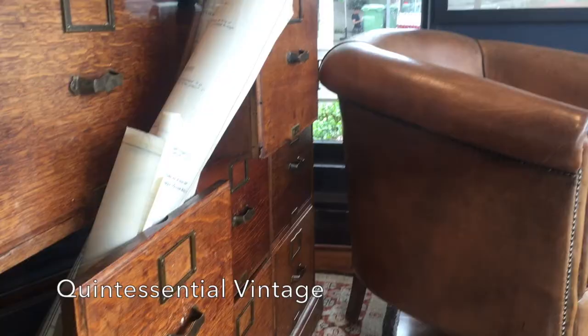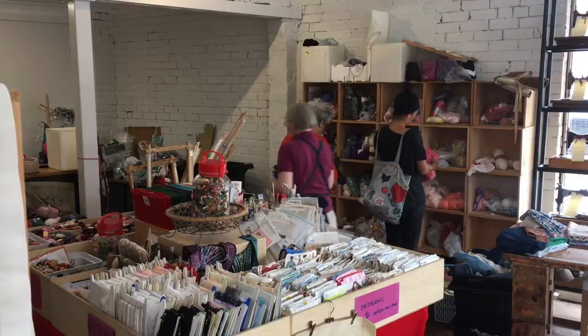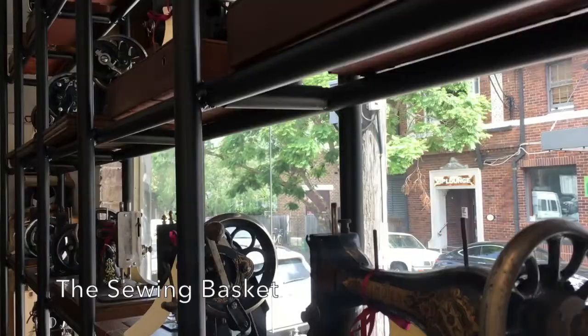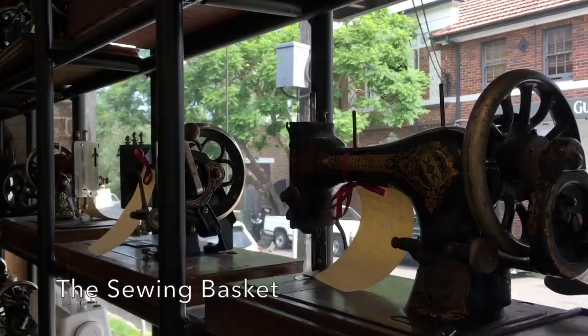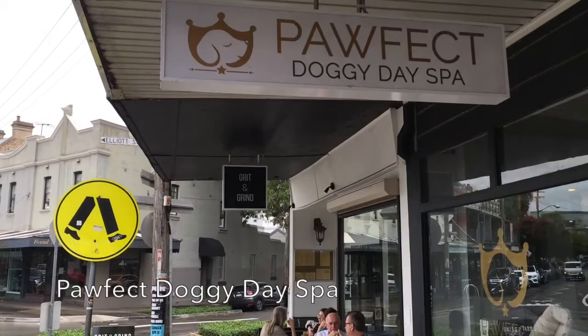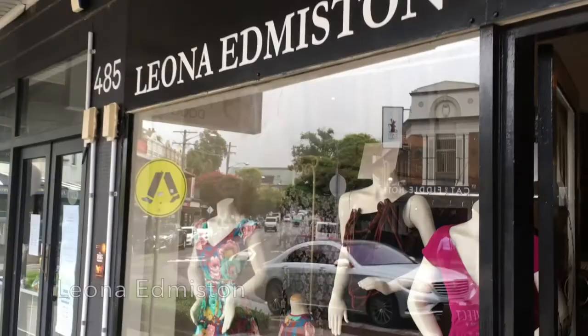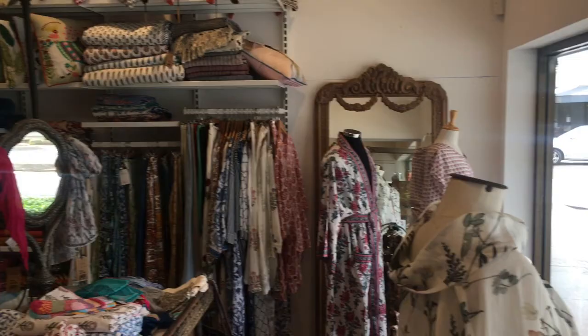Darling Street is also a place to go shopping. It's full of eclectic shops like this place with the great wall of sewing machines. There are also lots of start-up designer stores. Some of Australia's biggest brands have started life as collections on Darling Street, Balmain.